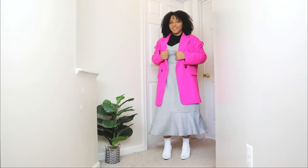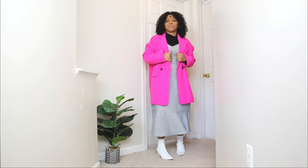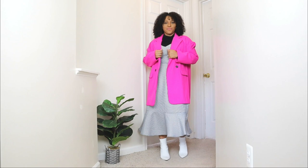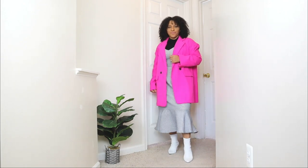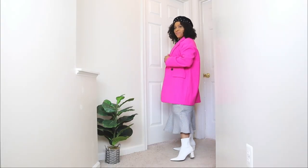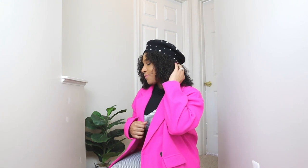To complete the look for outerwear, I'm adding a pop of pink with a pink peacoat. It's a bit oversized, which I love, and I really love that pop of color with the white boots. I'm also adding a barrette with a pearl detail. This barrette gives off kind of Parisian vibes, and since the style of the dress was flowy, romantic, and chic, this added barrette was a nice little touch.